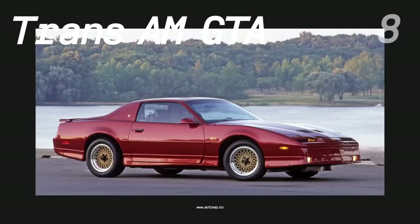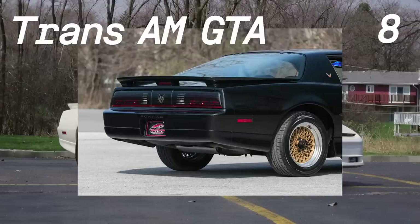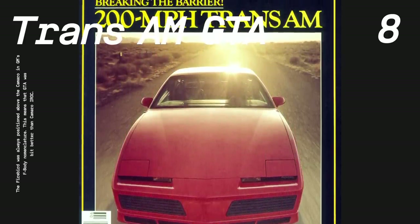Number eight, the Pontiac Trans Am GTA. Trans Am was the best version of the third-generation Pontiac F-body. It was introduced in 1987 and was the top-of-the-range Firebird. The package was available until the 1992 model year and was produced in relatively limited numbers. The secret weapons of the GTA were its engine and WS6 handling package. The engine was the 350 V8 with 210 horsepower, or up to 245 horses in later versions.